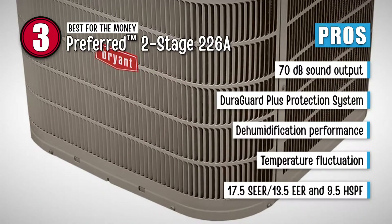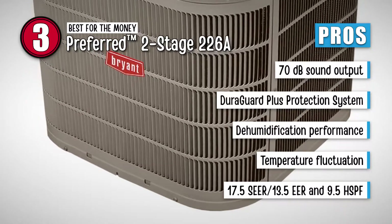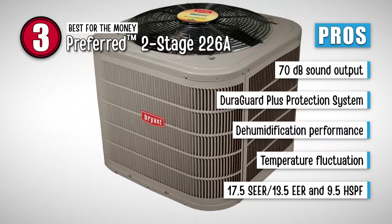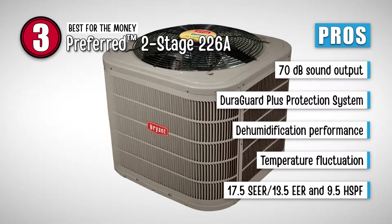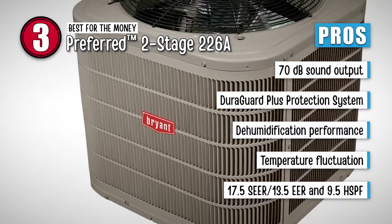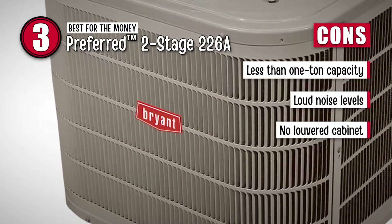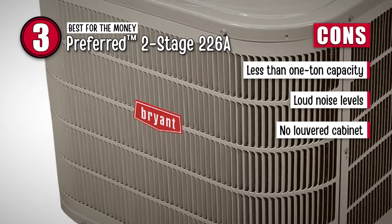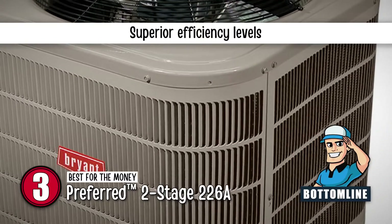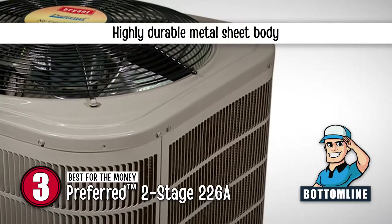Its pros are: it has an audio output as low as 70 decibels; it comes with a DuroGuard Plus protection system; it has excellent dehumidification performance using two-stage units; it has negligible temperature fluctuations with the two-stage operation; and it has 17.5 SEER, 13.5 EER, and 9.5 HSPF efficiency ratings. However, it does not come with a one-ton capacity, several users complained about loud noise levels, and there is no louvered cabinet for coil protection. The bottom line is, it is backed with superior efficiency levels, promises maximum reliability and satisfaction, and is encased in a highly durable metal sheet body.